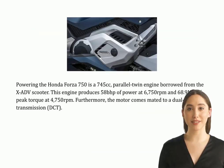Powering the Honda Forza 750 is a 745cc parallel twin engine borrowed from the X-ADV scooter. This engine produces 58 brake horsepower at 6,750 rpm and 68.9 Nm of peak torque at 4,750 rpm.